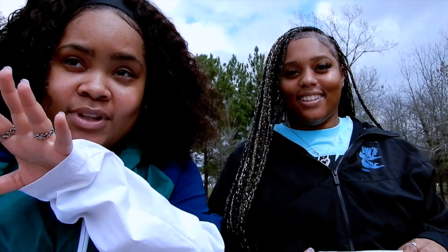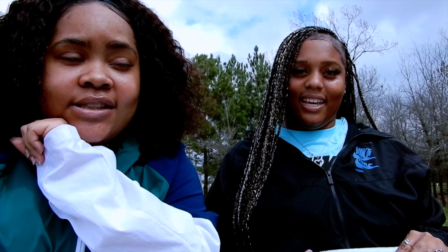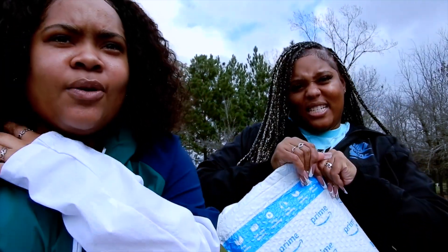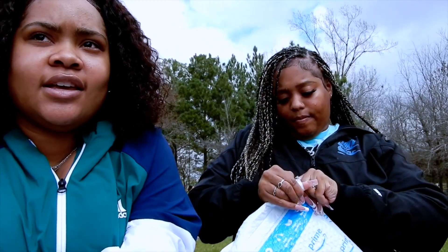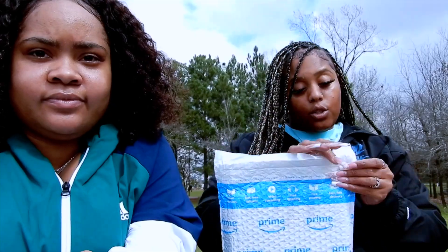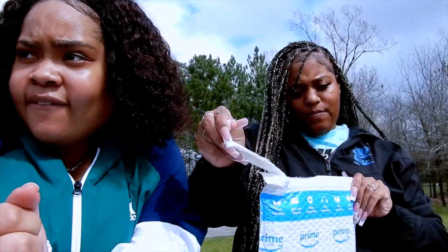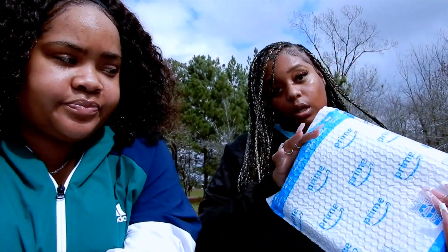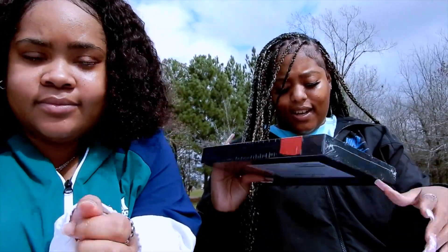So we have a chocolate gift box with a company we're collabing with, so we're about to unbox it, get into it, taste it, and let y'all know what we think. You can order these from Amazon — everything will be in the description. Y'all already know Amazon got that fast shipping, so if you're not with Prime, get with Prime.